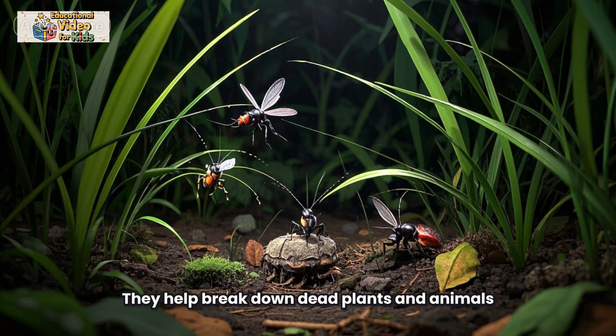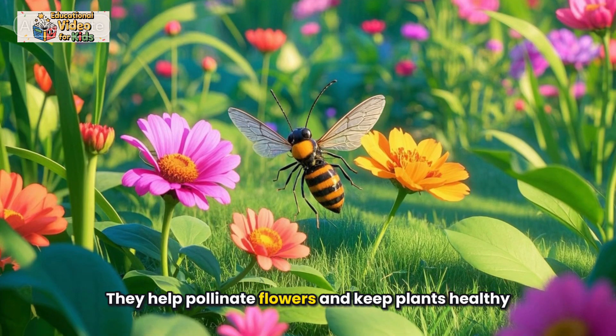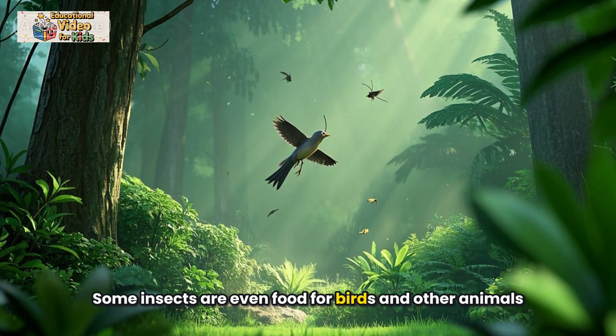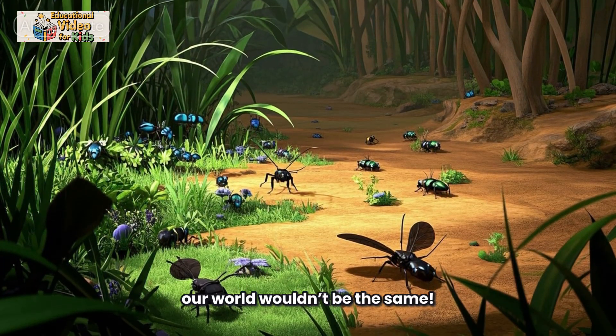Insects are also important for the Earth. They help break down dead plants and animals, turning them into soil. They help pollinate flowers and keep plants healthy. Some insects are even food for birds and other animals. Without insects, our world wouldn't be the same.